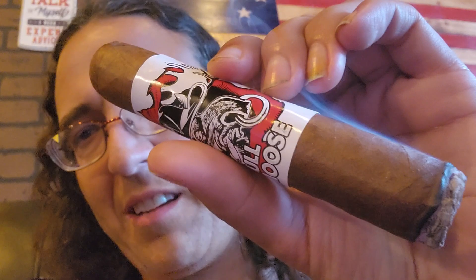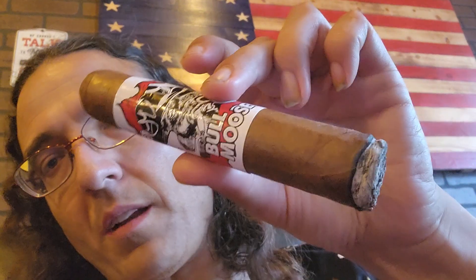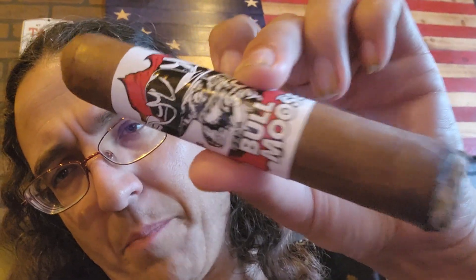This is a 6x60, I think, or 6x70 or something. I don't know. But it's the biggest Bull Moose cigar out there. The biggest one.